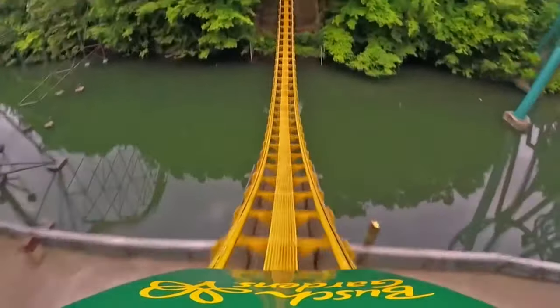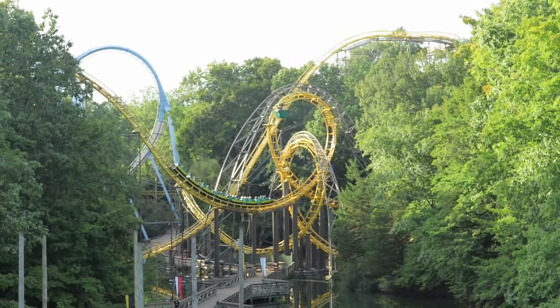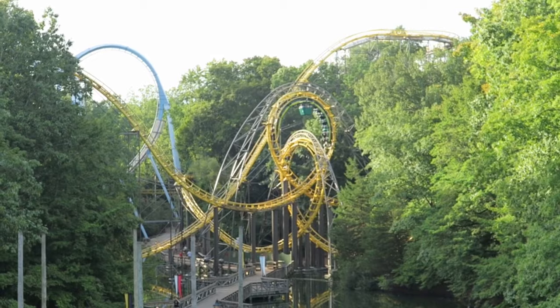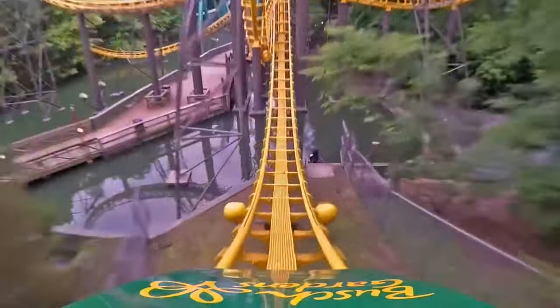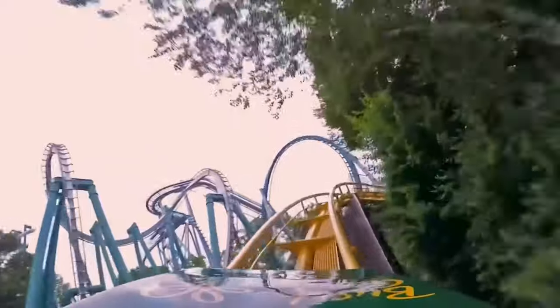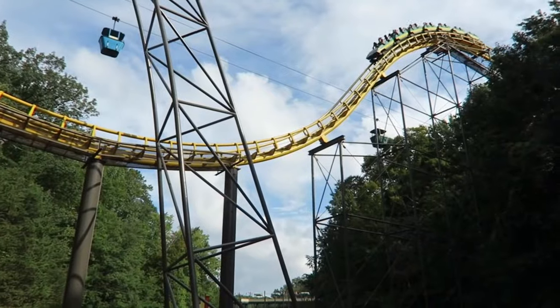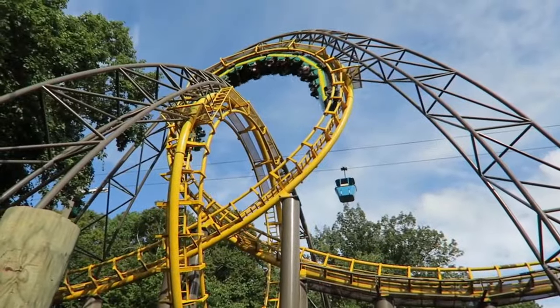Number eight is Lochness Monster, opened in 1978 — Busch Gardens Williamsburg's oldest roller coaster and a true icon for the park. It's the only ride left in the world with a pair of interlocking vertical loops, and that's undoubtedly the highlight of the entire ride. The rest is a fun, janky mess of steel with big drops and elongated turns. Objectively Tempesto is probably the better ride, but when I think about which one I'd rather experience, Lochness Monster easily takes the cake.